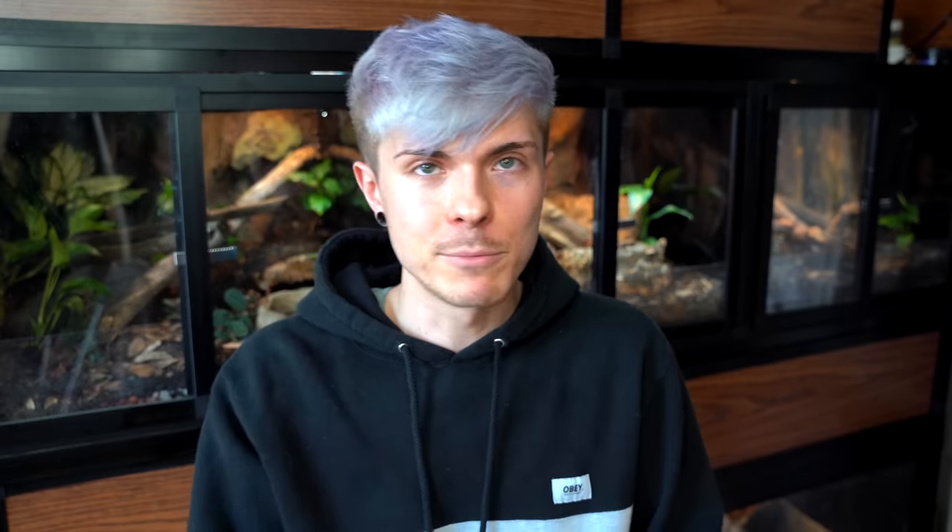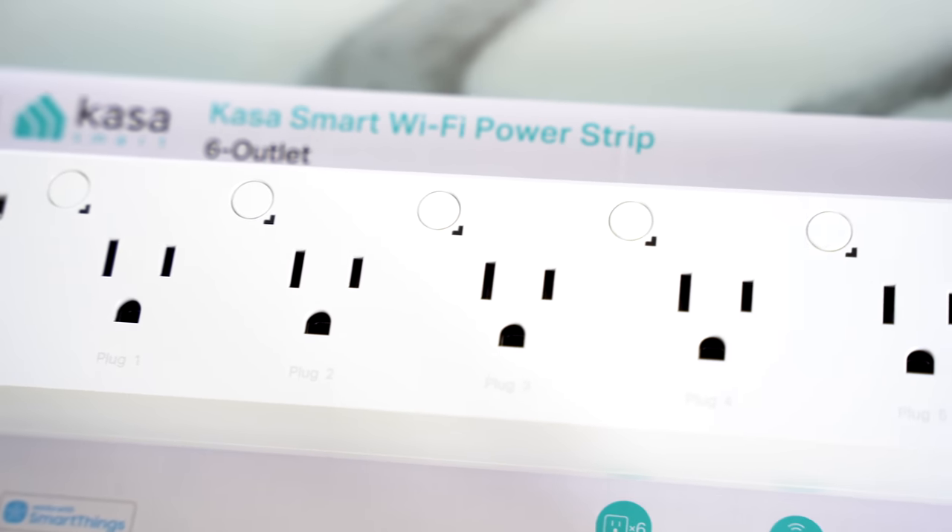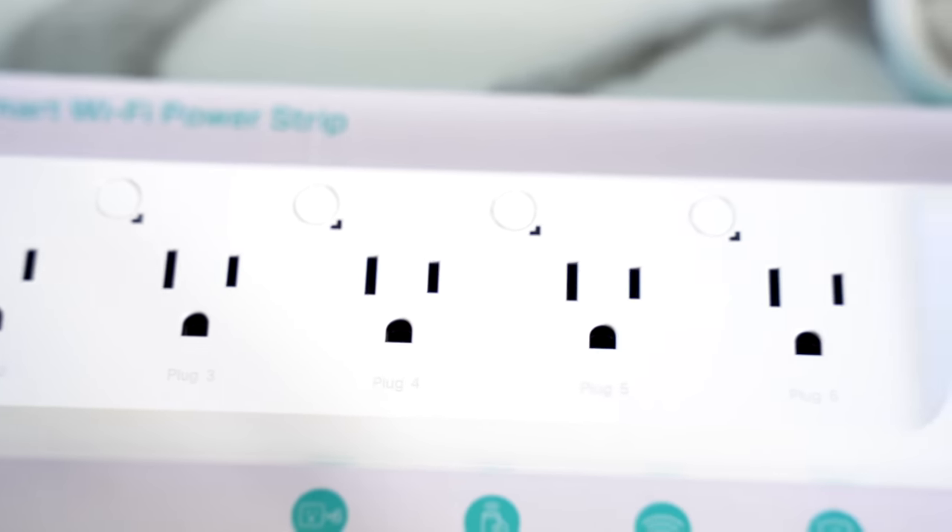This next one might actually be the most life-changing and revolutionary for me: the Kasa Smart Power Strip. It's the same concept as a smart plug, but it's a power strip where each outlet is individually controllable. You can control them from an app on your phone, set a timer for each thing plugged in so it turns on and off at certain times, or turn outlets on and off directly from a button on the strip. It's completely changed the game — it sounds like I'm being dramatic but I'm not.